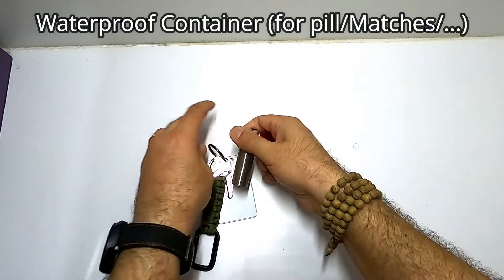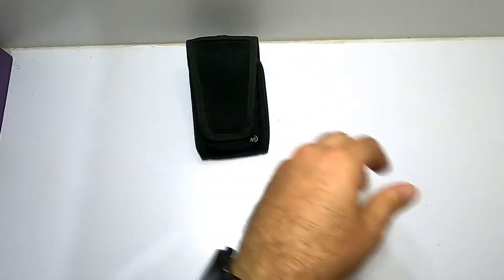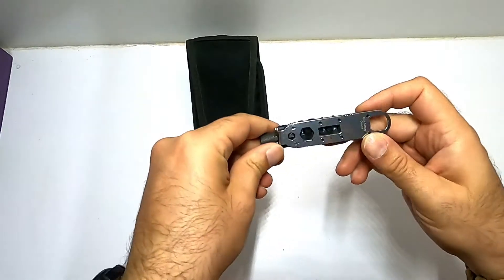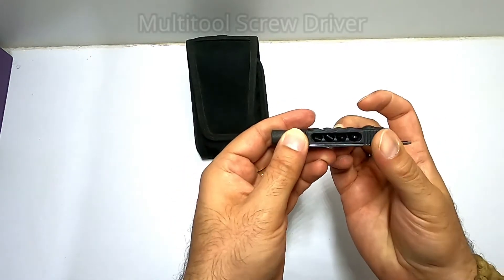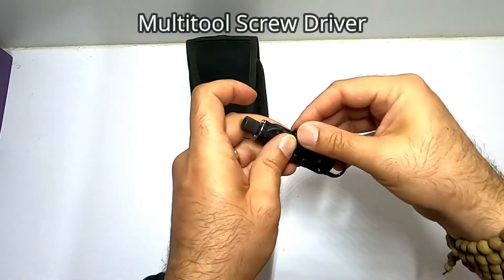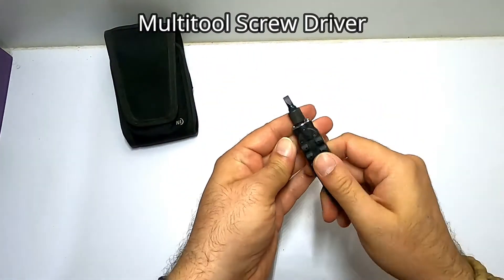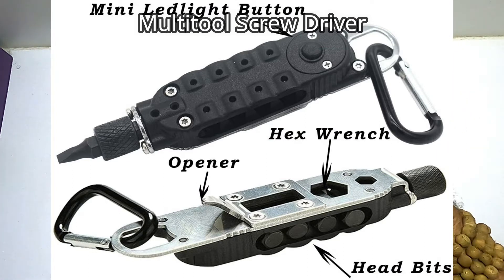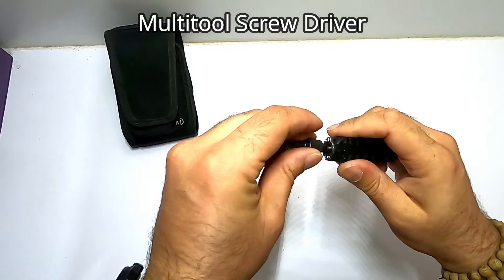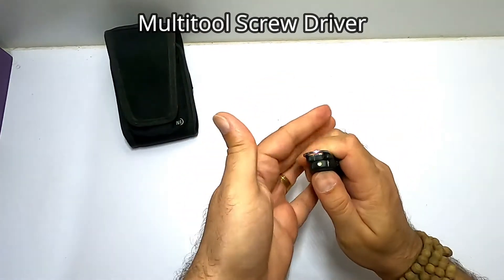My flashlight is always in my keychain with me wherever I go. Now let's talk about what I normally carry inside this pouch. One of the things I carry is this multi-tool screwdriver — it has four tips, Phillips head and flat head, so you can just remove it and put it in the top and start using it. If you need more leverage, you can remove this part and put it to the side so you have easier access for opening and closing any screw.